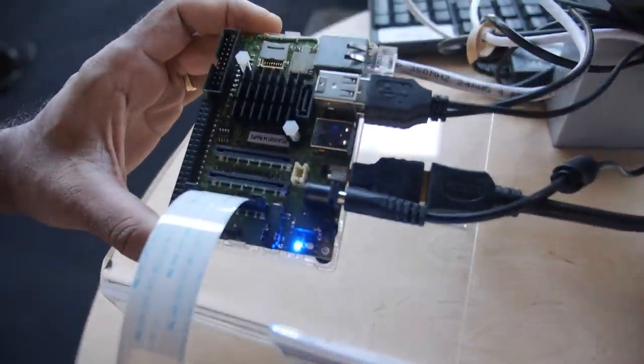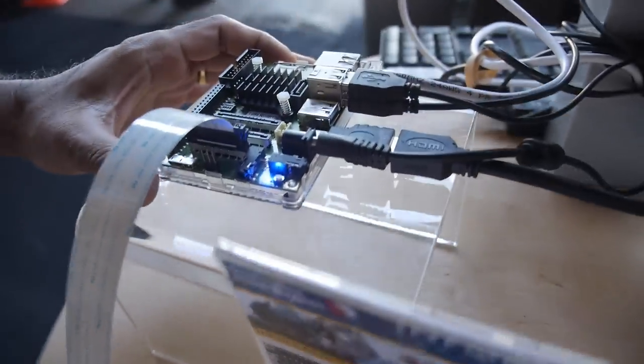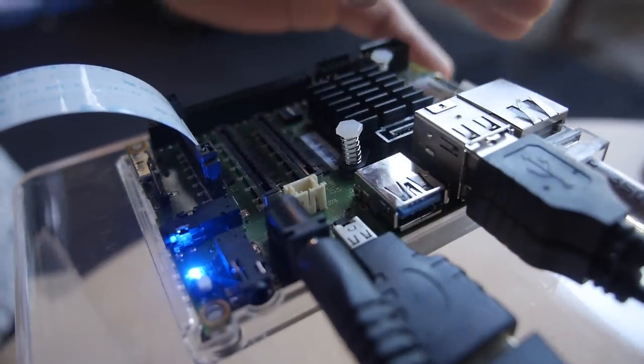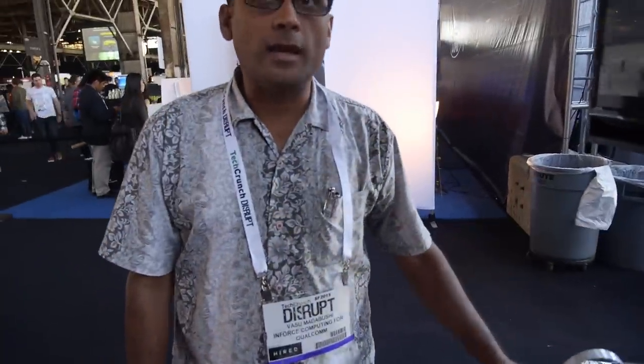This is the single board computer based on the Snapdragon 805 processor, the APQ 8084. It's very versatile with a lot of interfaces — gigabit ethernet, USB 3.0. This can do 4K video capture and display, which is really good for video conferencing. And moving on to the next generation of Snapdragon processors you'll have full HEVC encode and decode at 4K.